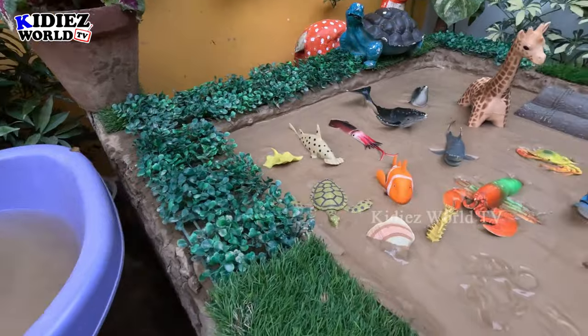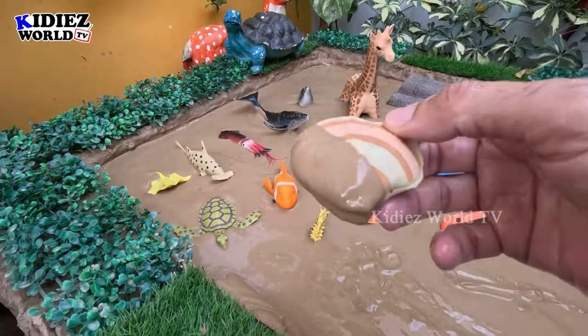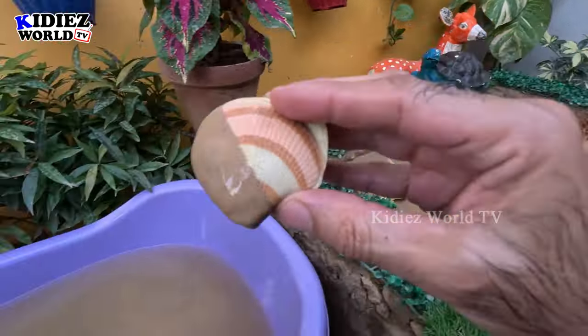The next one we have is a sea shell. You can see these when you visit the beach — you can find these kinds of things on the ocean. So let's make it clean!